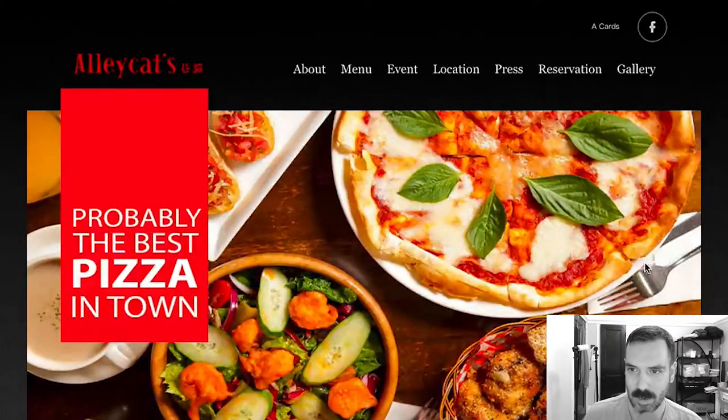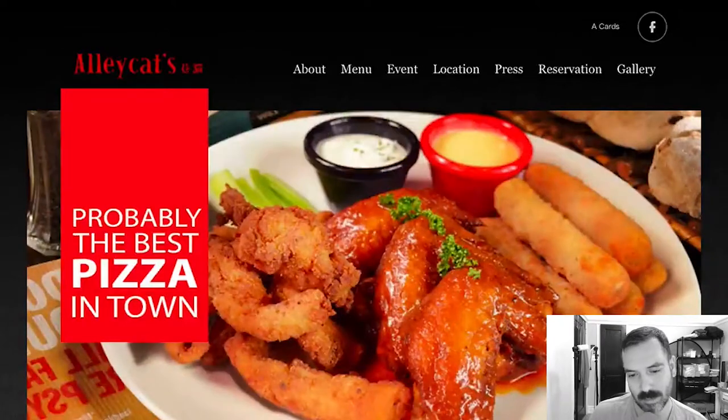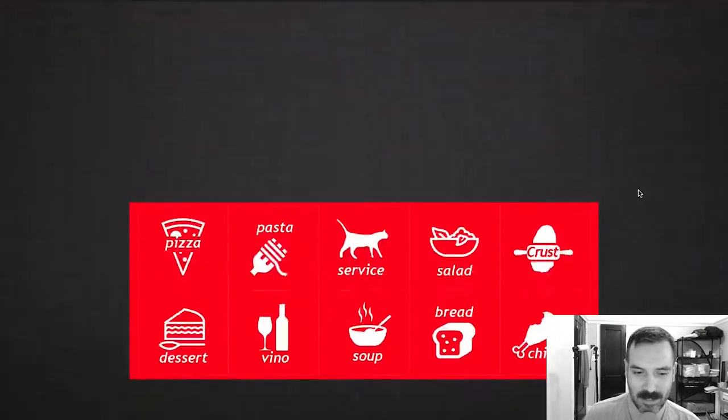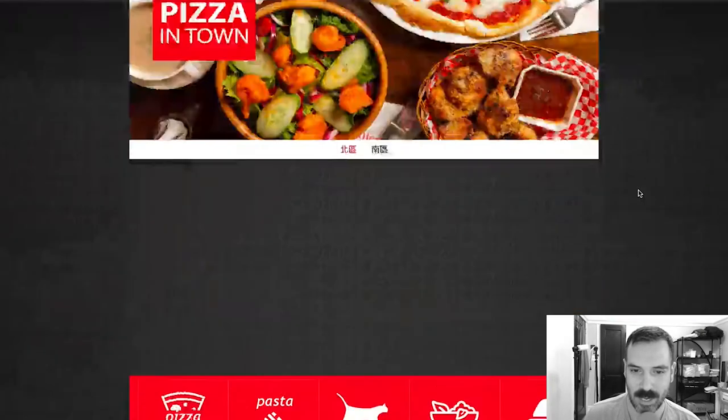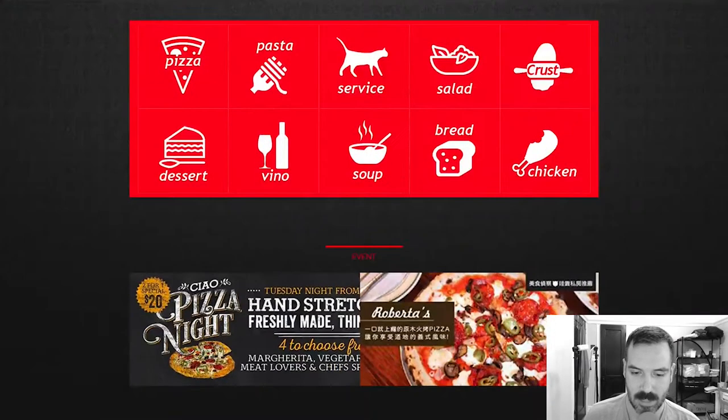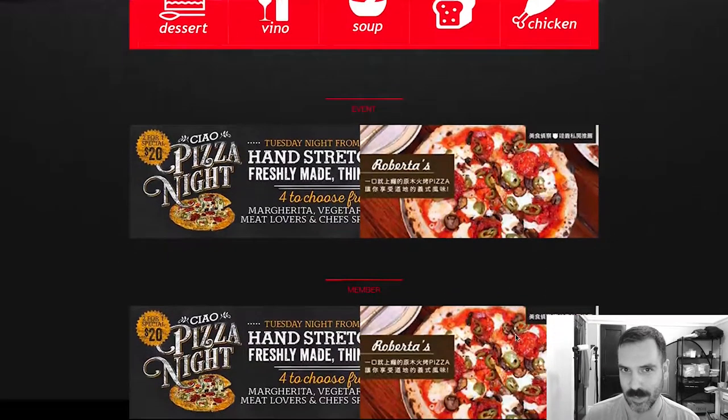They have a slider image. This looks not super current. They have navigation up here, and then there are these elements, and they have an event image — I like that, it's pretty cool. I'm really digging this chalkboard-y kind of feeling. This is really cool. I don't know if it's their branding necessarily.